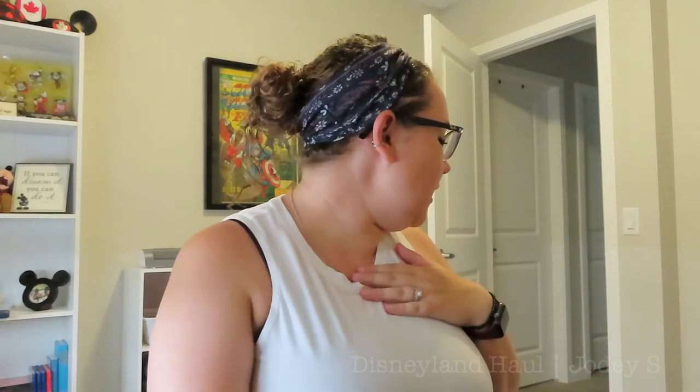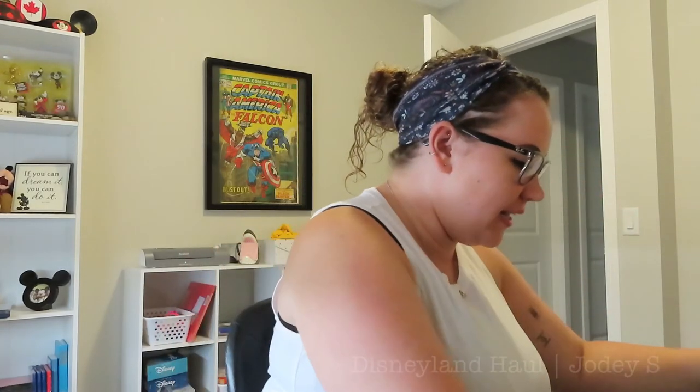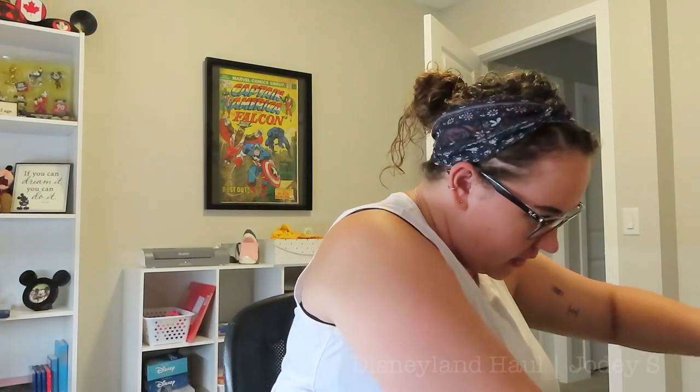That is everything that I got in Disneyland on this trip. I didn't buy too much — like I said, I was trying very hard not to buy too much. There was definitely more I could have bought, but I controlled myself. Oh, my ears — I must have put them away already, but I did get this pair of ears. I got these ears mostly to wear with my Disneybound, but I did end up wearing them a couple more times.